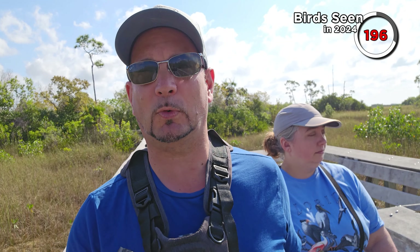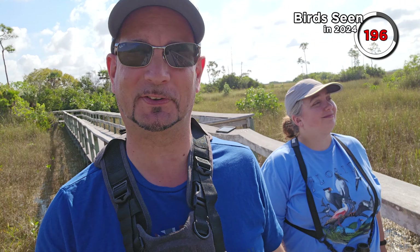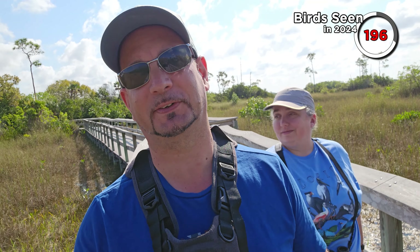We are on the Mahogany Hammock Trail. The eBird sightings looked promising for this one, although there are a couple of popular trails up by Royal Palm that we may do later. Mangrove cuckoo? That might be pushing our luck a little bit — it's a pretty rare bird, but it is found in this area, so we might just hit the jackpot. Let's see what happens.